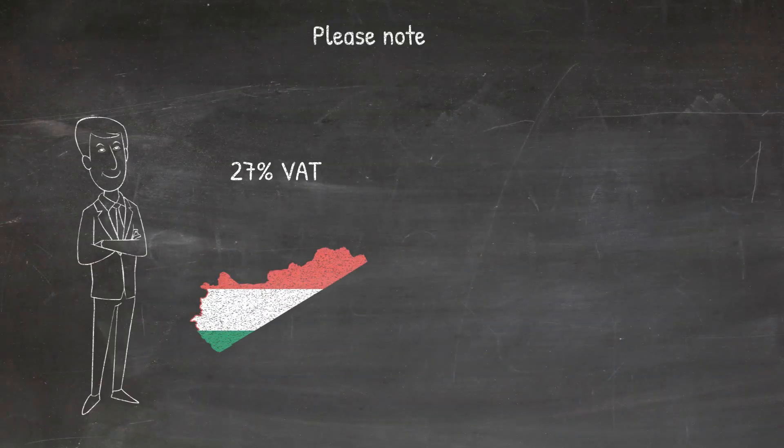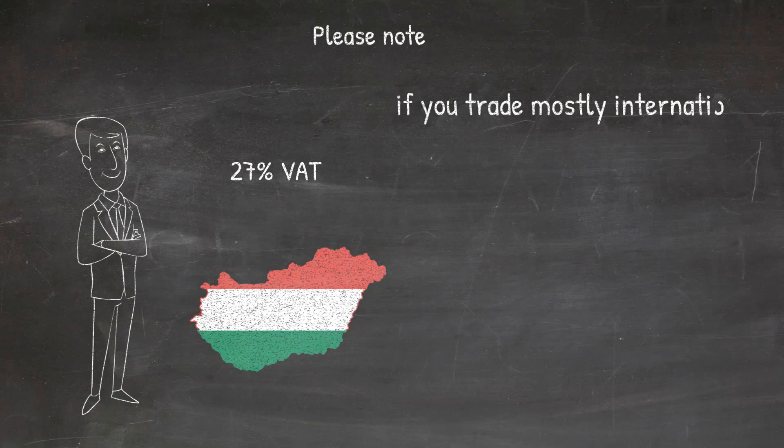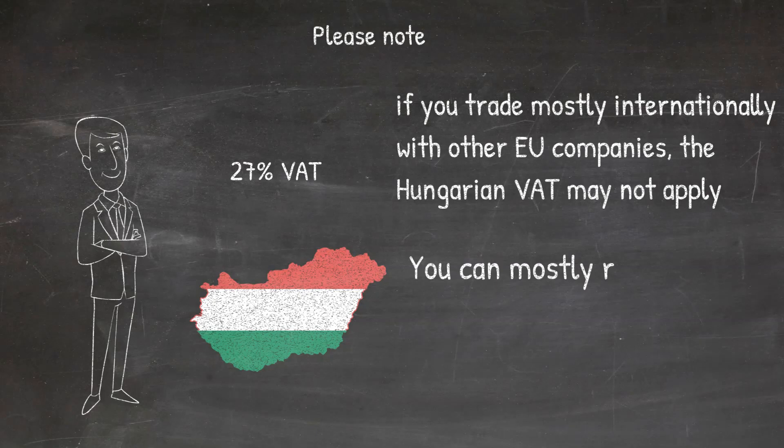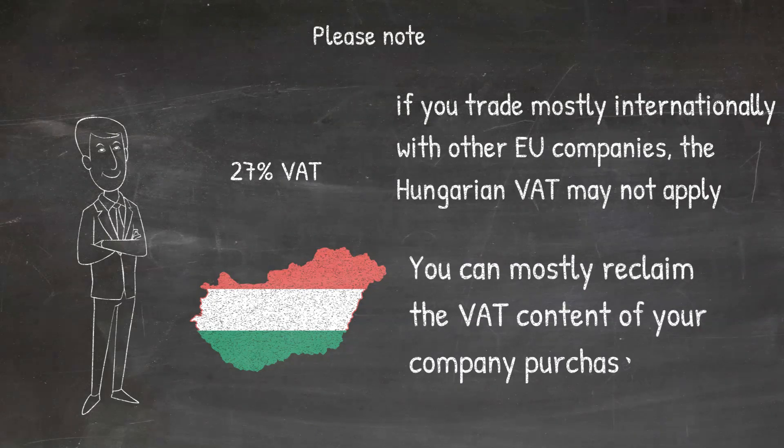VAT in Hungary is usually 27%. While this may seem much, if you trade mostly internationally with other EU companies, Hungarian VAT may not apply and can be reclaimed in certain cases.